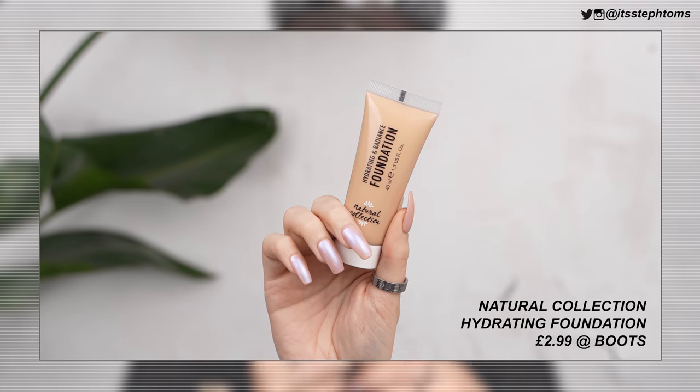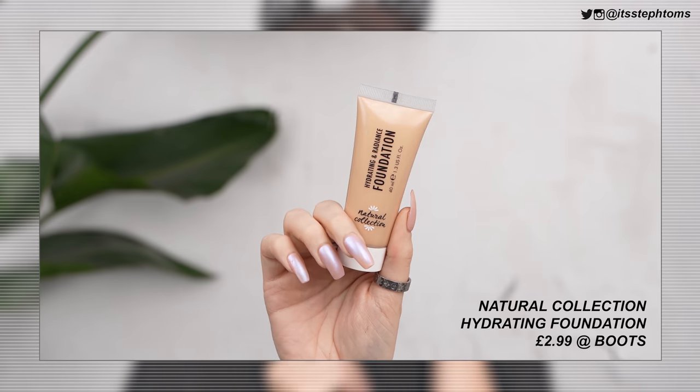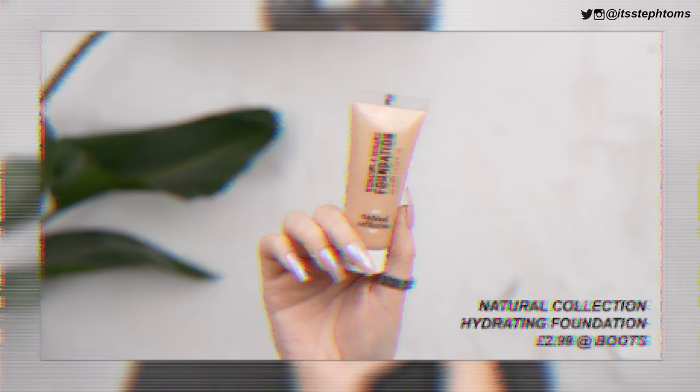I've already gone ahead and primed my skin. I didn't have any kind of primer on the stand that I originally looked at, so I'm going straight in with foundation. This is the hydrating and radiance foundation and I got it in the shade Sand. It's going to be a little bit too dark and too yellow for me, so I might have to lighten it up. Let's try this on the back of my sponge — it's very liquidy. Oh my god, that's a lot. But after doing that foundation challenge, nothing fazes me anymore.